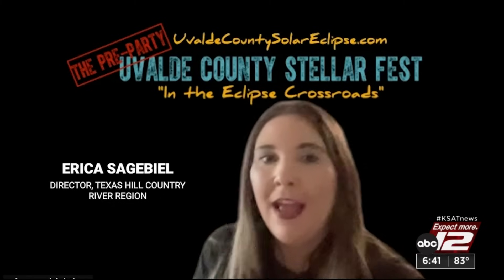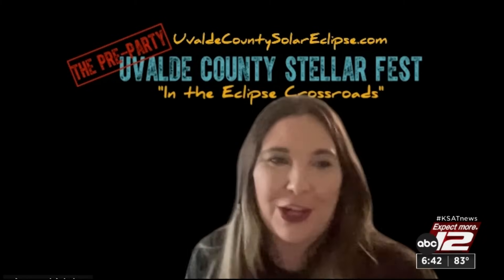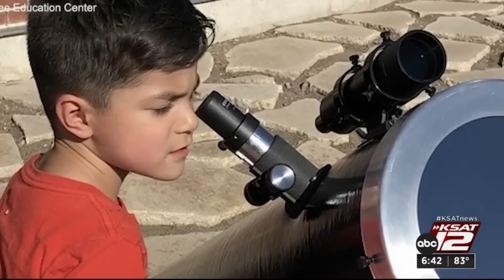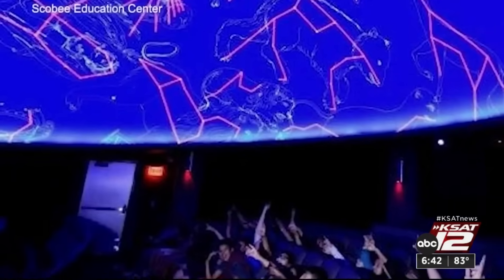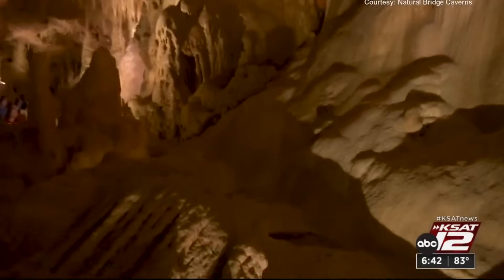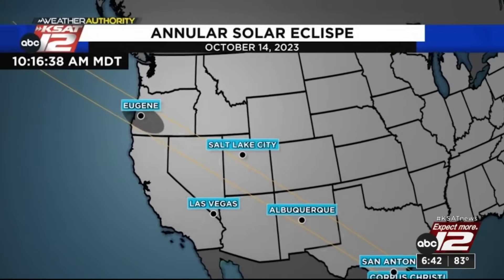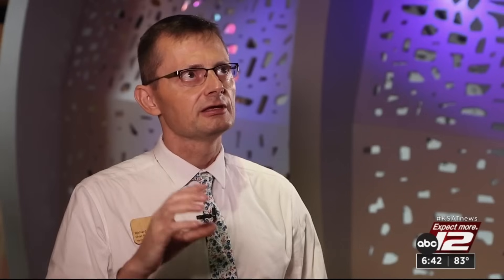Back in San Antonio, places like the zoo, Scobee Education Center, the Doseum, Natural Bridge Caverns, and various hotel groups will be hosting watch parties for the solar eclipse. Dr. Richard Kissel, chief program officer at the Doseum, knows how unique this event — plus the total eclipse in April — will be.